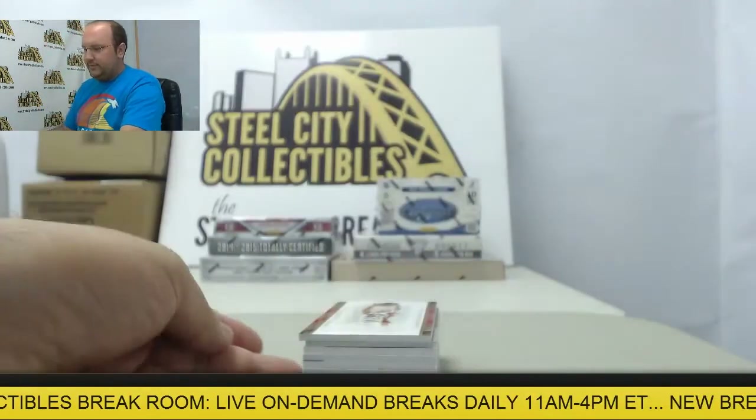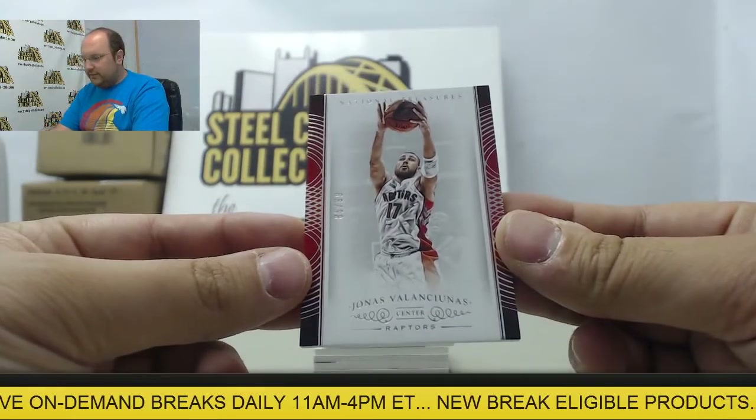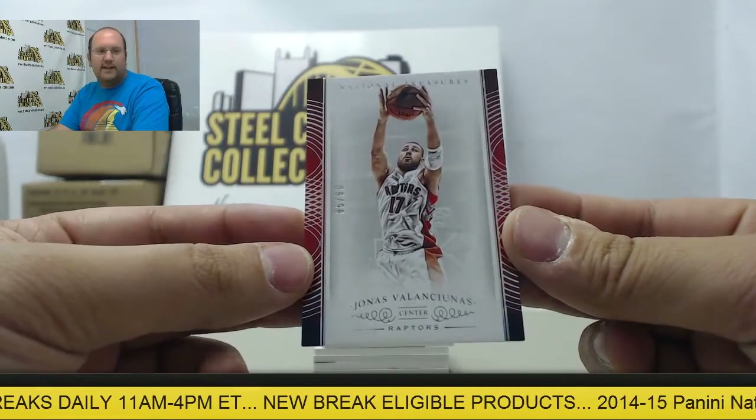All right, what do we have here? Coming up, the first card is going to be Jonas Valanciunas, 85 of 99.